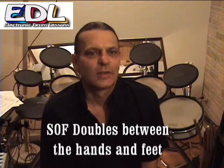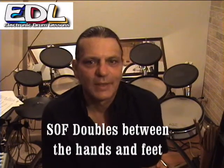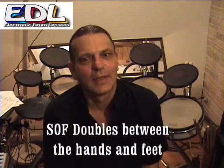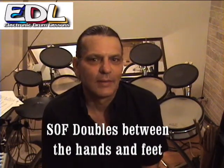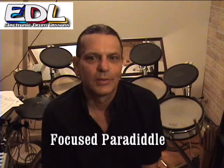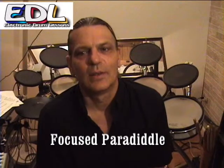Really challenging. The slow and fast doubles between the hands and feet expander improves beats and creativity. The focused paradiddle expander improves fills, solos, and the weak limbs.